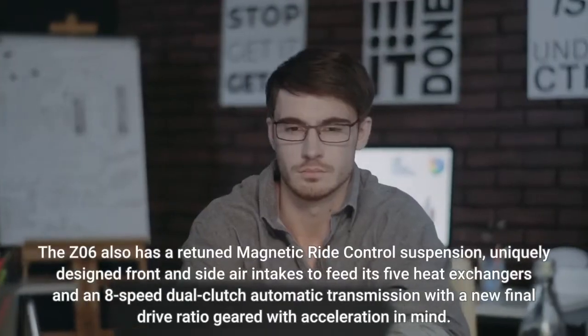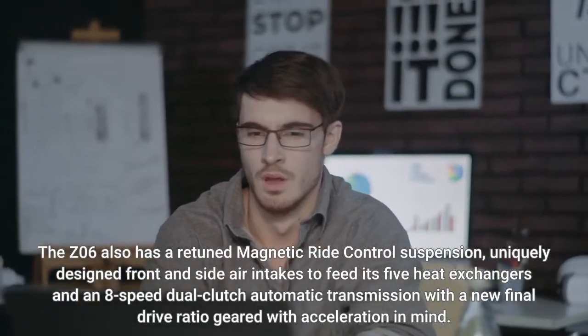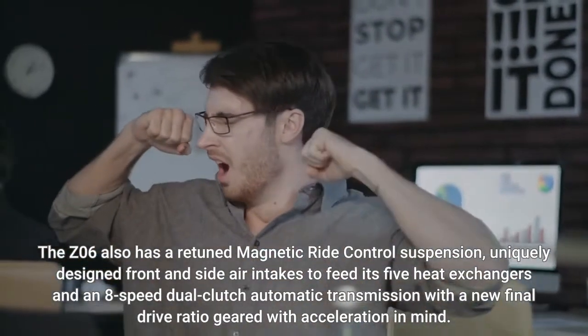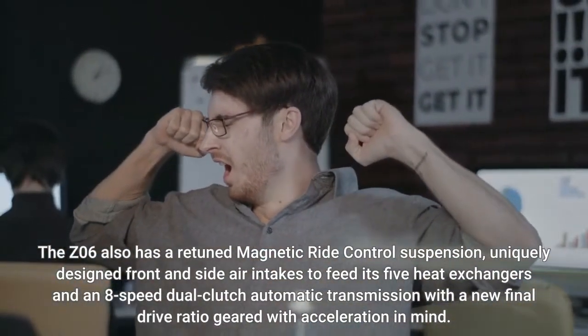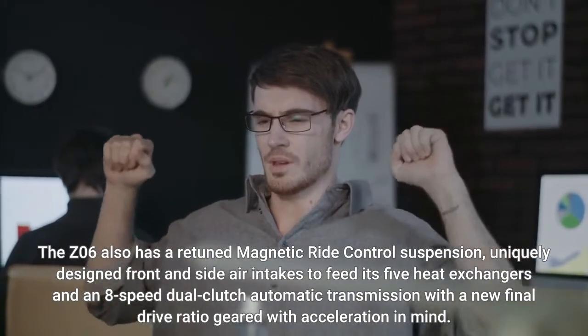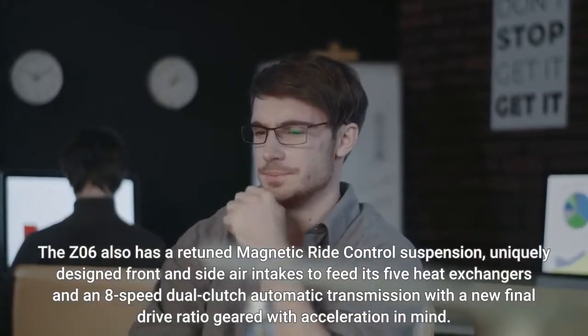The Z06 also has a retuned magnetic ride control suspension, uniquely designed front and side air intakes to feed its five heat exchangers, and an eight-speed dual-clutch automatic transmission with a new final drive ratio geared with acceleration in mind.